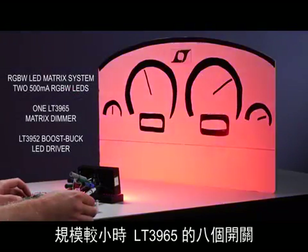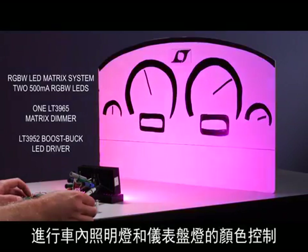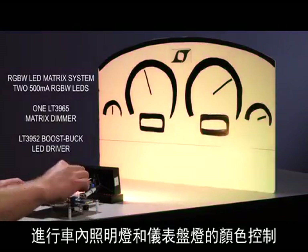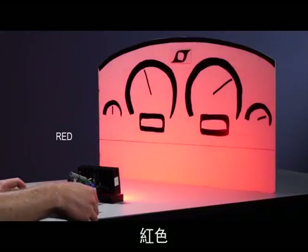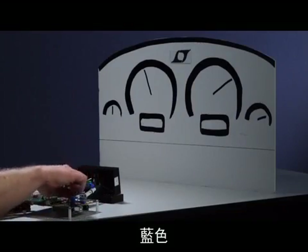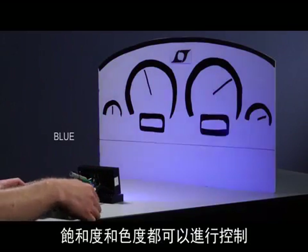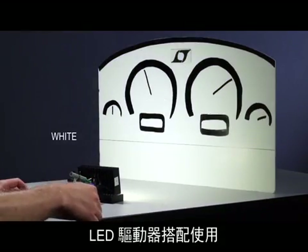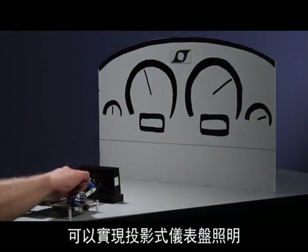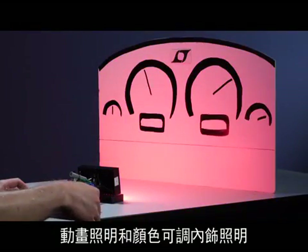On a smaller scale, the 8 switches of the LT3965 can be used with RGBW LEDs for color control of interior and dashboard lights. Individual 256 to 1 brightness control of red, green, blue, and white LEDs is used to create any color and control saturation and hue. Projected dashboard lighting, animated lighting, and color-adjusted trim lighting are possible with these RGBW LEDs and the LT3965 matrix LED dimmer.